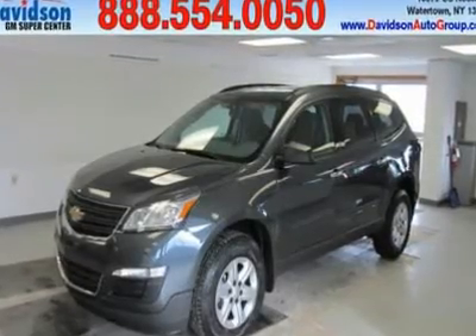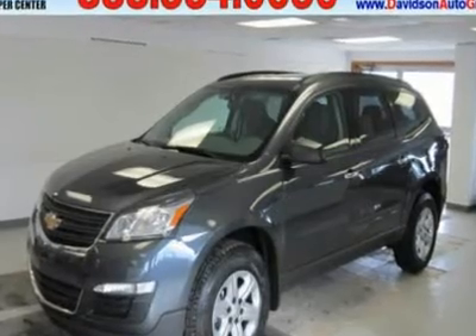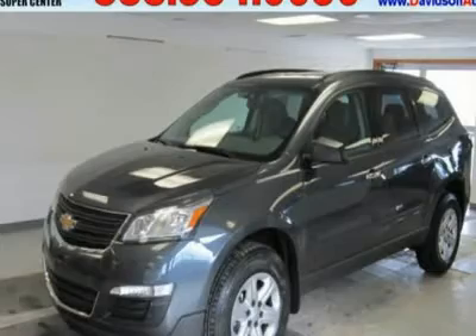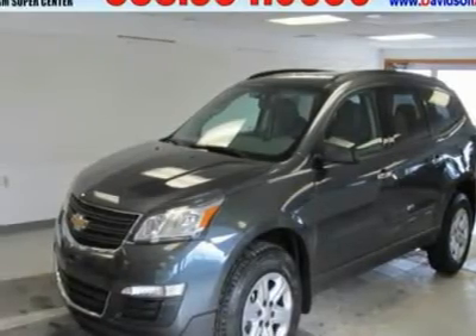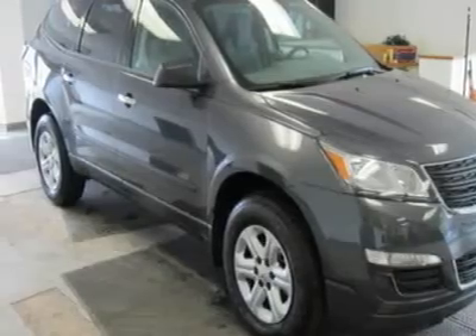Third-Row Seat, CD Player, Onboard Communication System, Rear Air, Overhead Airbag, All-Wheel Drive, iPod MP3 Input, Satellite Radio, Backup Camera. Cyber Gray Metallic Exterior and Titanium Interior, LS Trim.